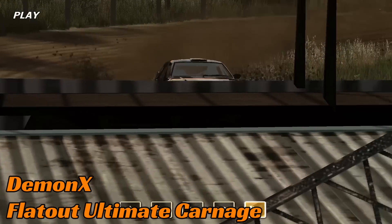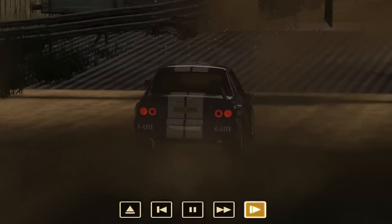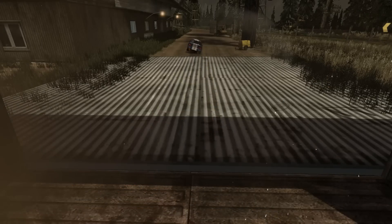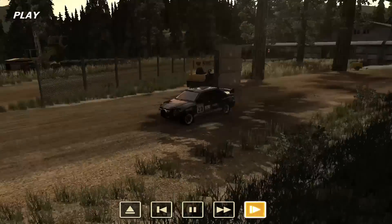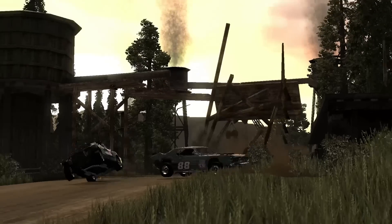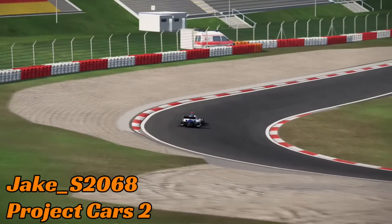Demon is up next on Flatout Ultimate Carnage. They are racing around minding their own business. Up ahead some AIs have had a crash and they managed to get their vehicle through the gap perfectly — I don't think you could do that better if you tried. Somehow no contact with the vehicles having their own problems, though there's big contact with the next car.